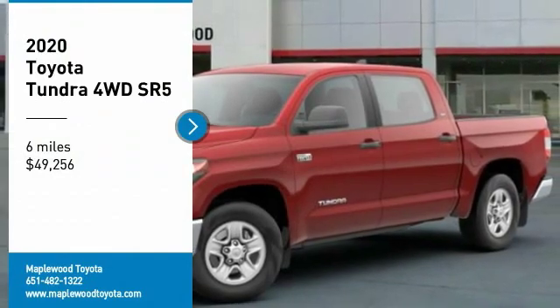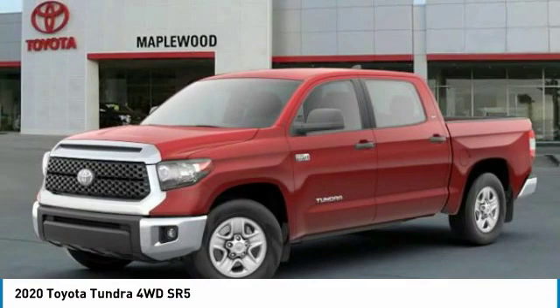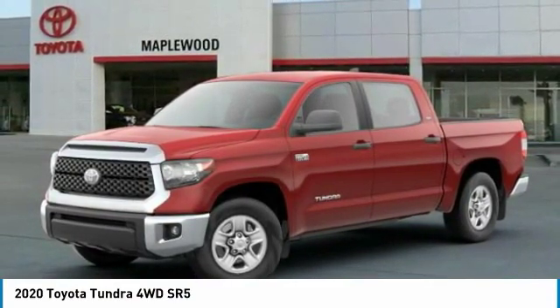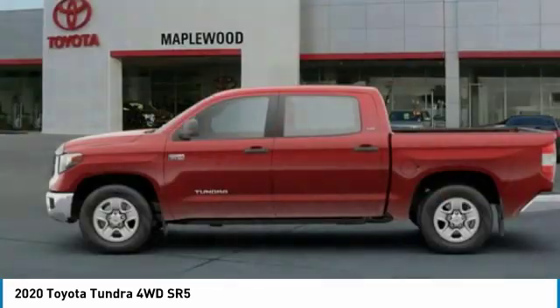We are pleased to show you the 2020 Tundra. The Tundra has a number of unique features useful for those using it as a work truck, including extra large door handles, a deck rail system, and an integrated tow hitch included as standard.